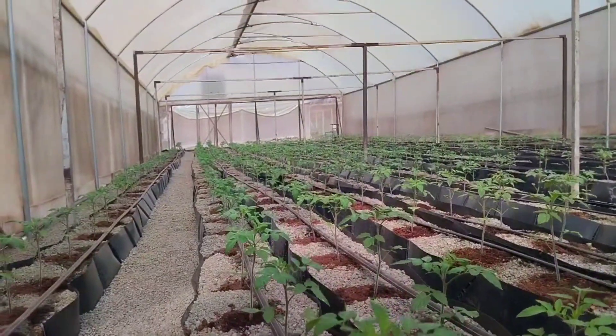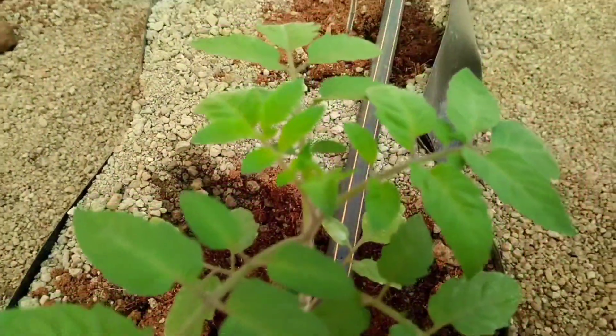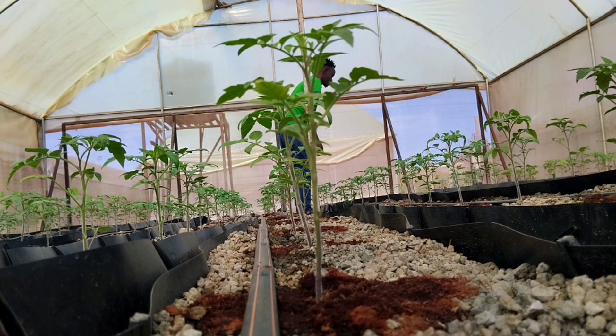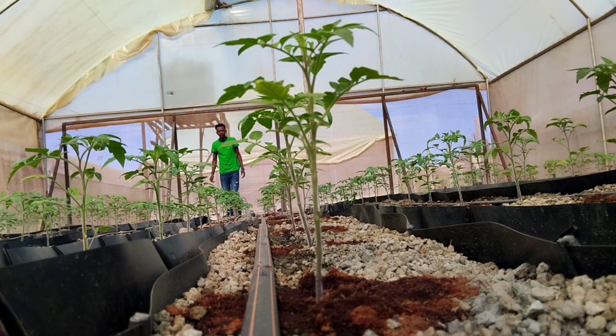My plants are doing very well — they're becoming strong. At least they can hold the leaves and the stems are becoming stronger, apart from this one that I noticed here.